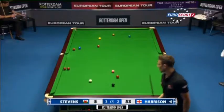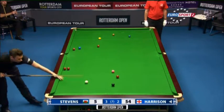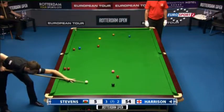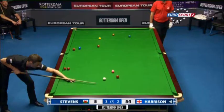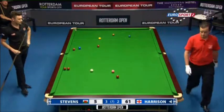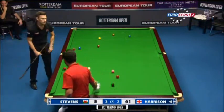It was not a nice frame to lose, that last one, but he stuck to his task here. He's getting closer to forcing a decider — a red and a colour required to do just that. 54.